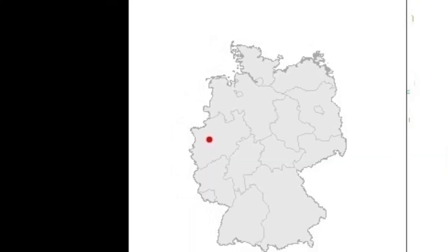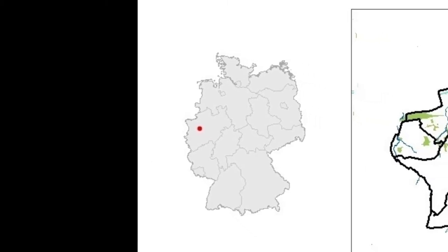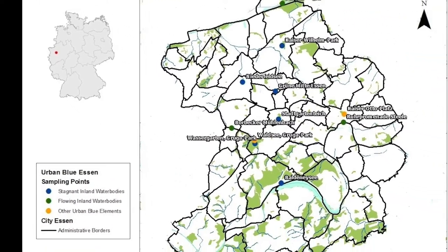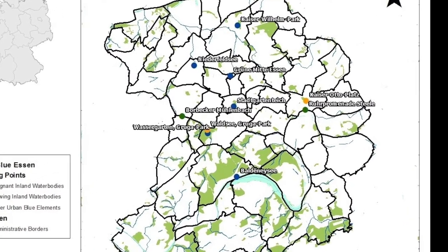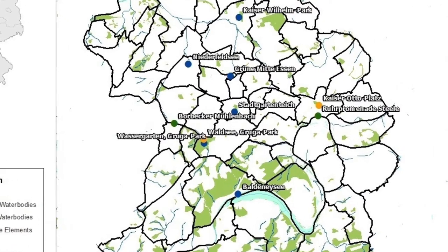Welcome! The following photo tour will lead you through the city of Essen, located in the old industrial Ruhr area in western Germany. The Ruhr area is one of the largest European urban agglomerations. You will be presented with diverse urban blue spaces, including those that have been in place since long ago and others that have been implemented only recently, within the course of urban regeneration activities.